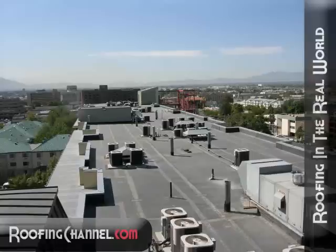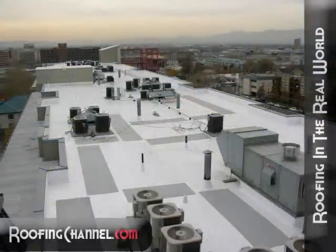That's going to do it for this project profile. I want to thank Schindler Roofing for allowing us to visit their job site. We hope to do it again soon. Thanks for watching and we'll see you next time.